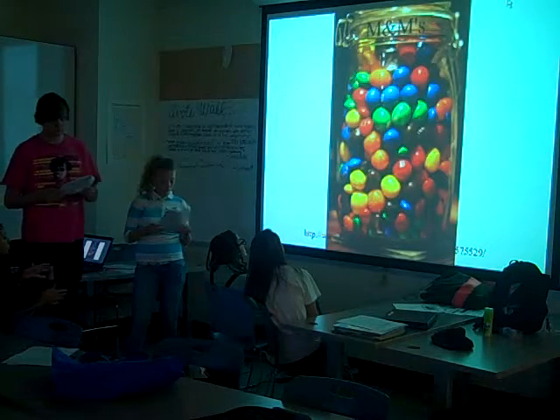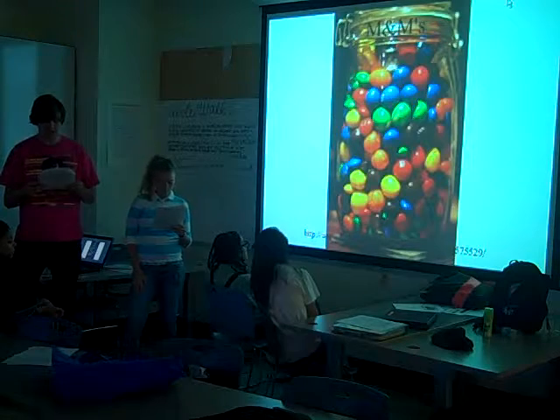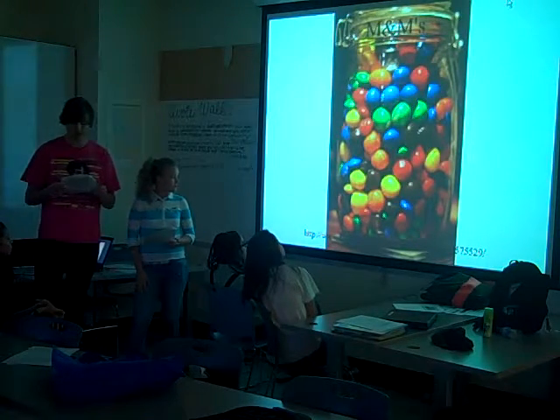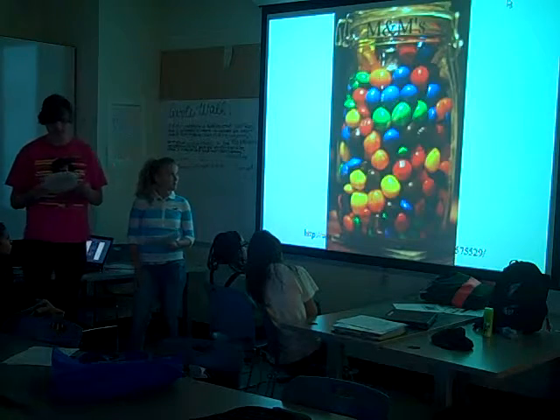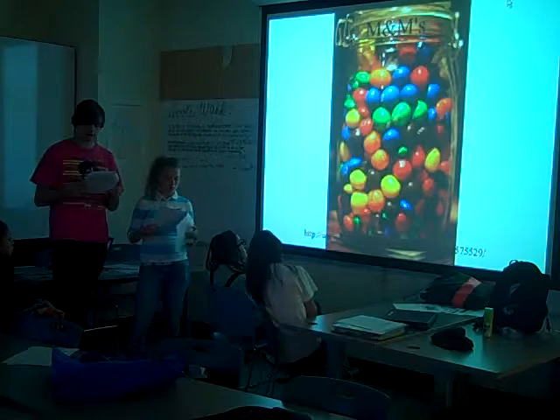M&Ms are colorful button-shaped candies produced by Mars Incorporated. Each candy shell has the letter M printed on one side, surrounding a variety of fillings including milk chocolate, dark chocolate, mint-flavored chocolate, peanuts, almonds, and peanut butter. M&Ms originated in the United States in 1941 and are now sold in over 100 countries.